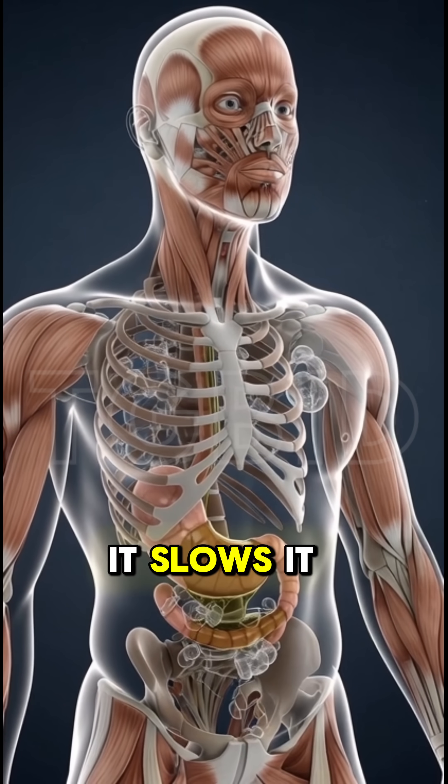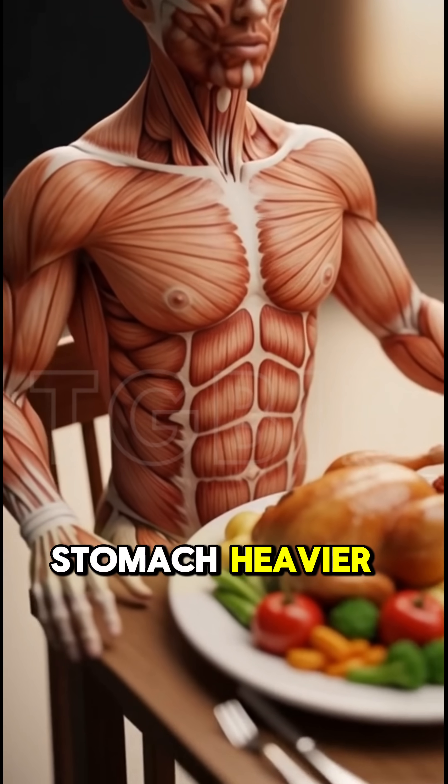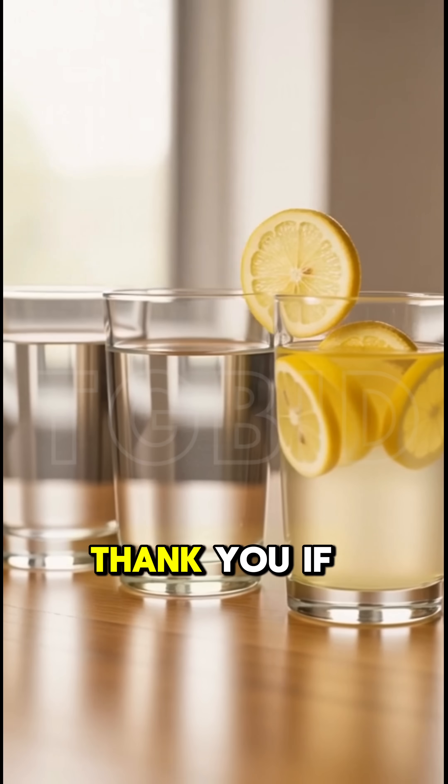So the next time you sit down to eat and reach for a soda, remember this: it doesn't help digestion, it slows it. It doesn't make your meal lighter, it makes your stomach heavier. If you really want smoother digestion, go for plain water, warm water, or lemon water. Your gut will thank you.